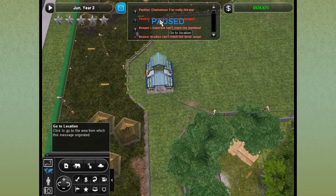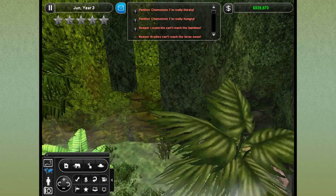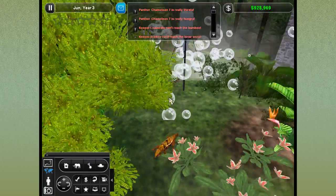We've got a really hungry, really thirsty panther chameleon. What is going on over here? We should have everything working out fine in the panther chameleon area. What's going on? Hello? You've got enough food and water? I think you were just stuck.